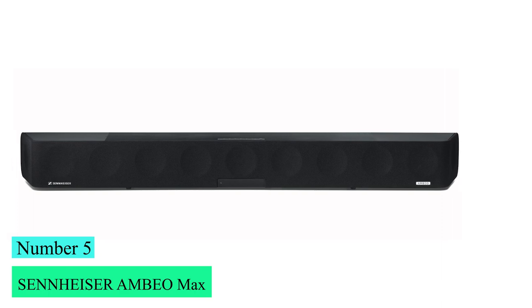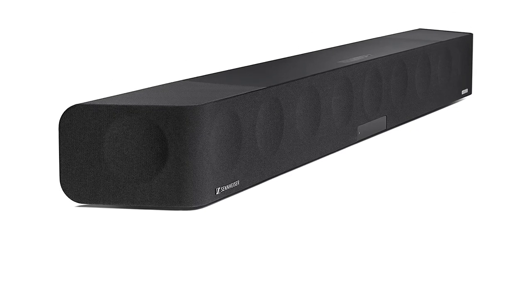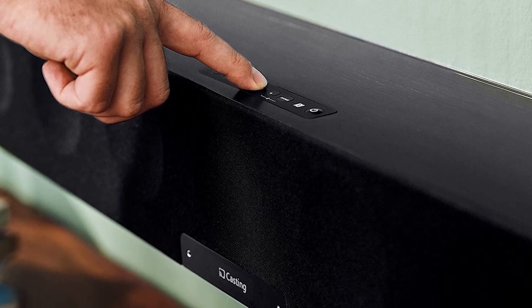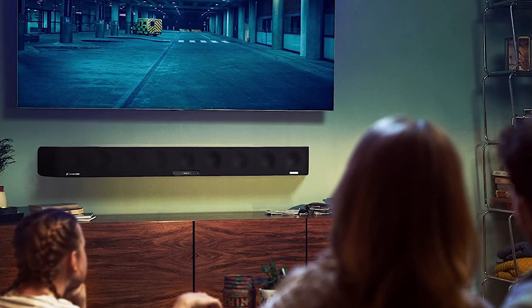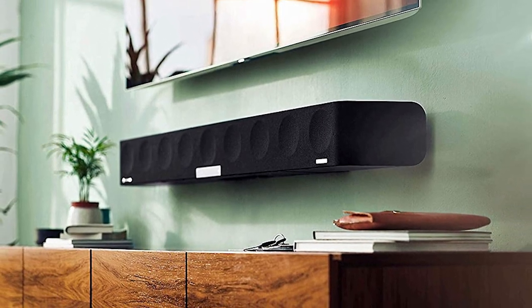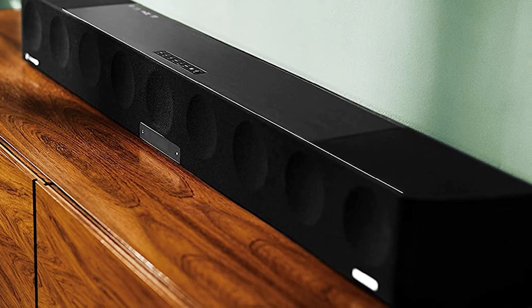Number 5: Sennheiser AMBEO Soundbar MAX. The Sennheiser AMBEO Soundbar MAX is a 5.1.4 setup with 13 speakers delivering an impressively immersive experience for a standalone bar. It has a unique 3D mode that helps sounds come from over and around you without the need for wireless speakers. It's great for mixed usage, with the 3D mode greatly improving surround performance for movies. Its overall sound profile is pretty accurate, and while it produces a good amount of bass, it's audibly lower than other frequencies, which can feel disappointing on bass-heavy content. It has a room correction feature and accurate, clear voice reproduction.